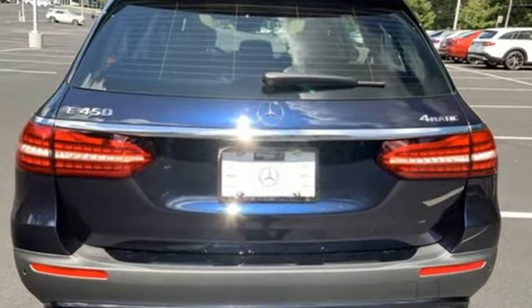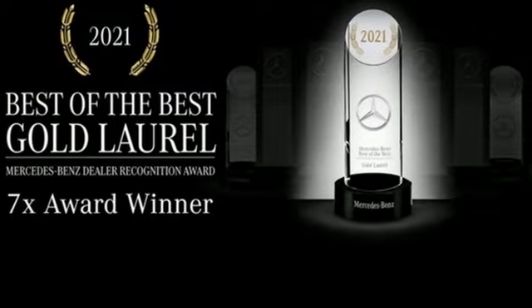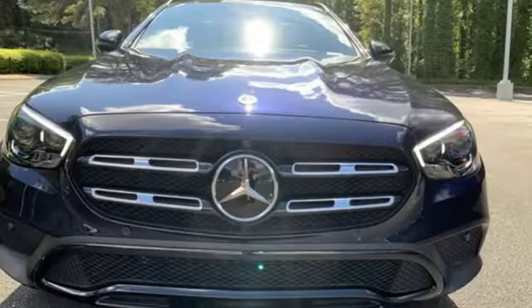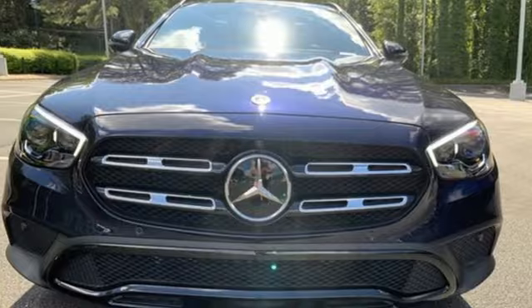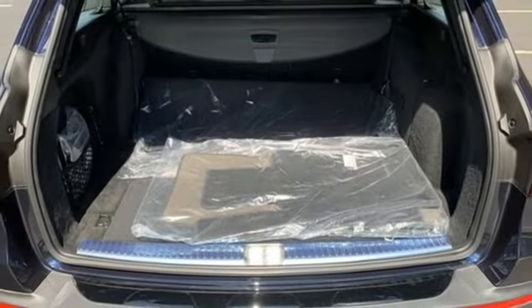It boasts an impressive list of features like these: auto-dimming rear-view mirror, refrigerated box located in the glove box, dual-zone climate control, integrated navigation system with voice activation, intercooled turbo i6 engine, and power tilting steering column.